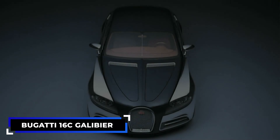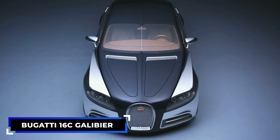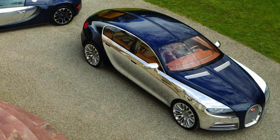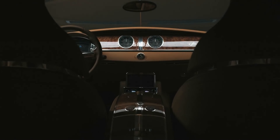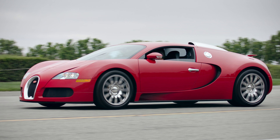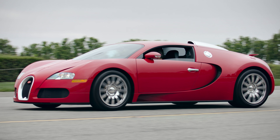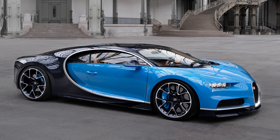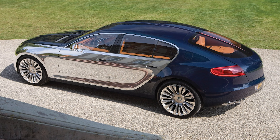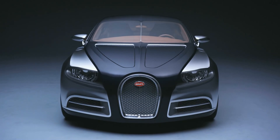When it was unveiled in 2009 as a concept car, the 16C Galibier looked to be the car to show a new direction for the company after the Bugatti Veyron. The four-door sedan with massive power and looks to impress anyone showed just the potential Bugatti could achieve. Unfortunately, after the Veyron, the company decided to focus on its successor, the Chiron. Bugatti head honchos have previously stated that their target market would not warm up to the 16C Galibier, hence why it never made it to production.